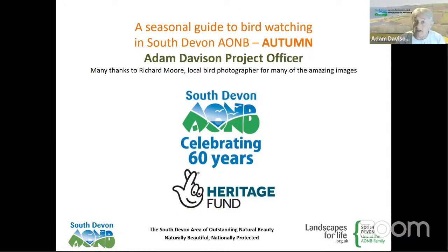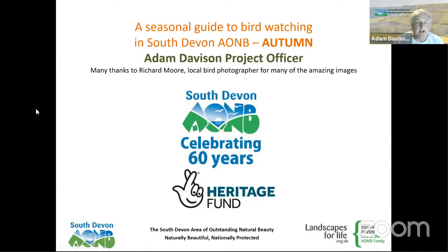It's called a seasonal guide to birdwatching in South Devon Area of Outstanding Natural Beauty in the autumn. Birdwatchers' autumn starts really early — my autumn usually starts in July. Mythologically you start to see a change; different sorts of birds are in the air moving around. The autumn can go on right through to the middle of November. It's a really exciting season — you can smell it in the air.